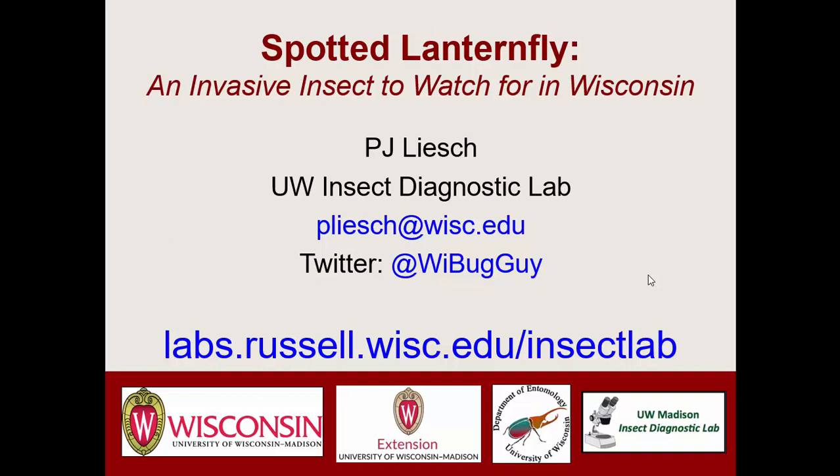We have a new invasive insect species called the Spotted Lanternfly. It's in parts of eastern America, around the Pennsylvania area. It's something that's potentially knocking at our door and something that we should have on our radar.